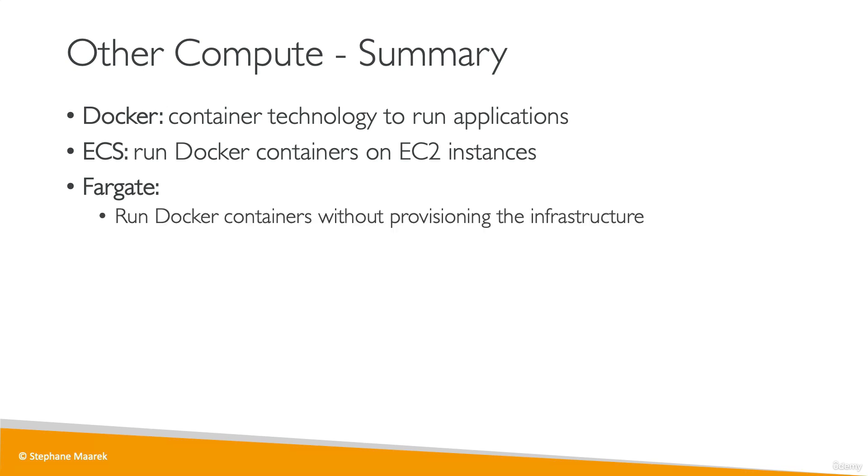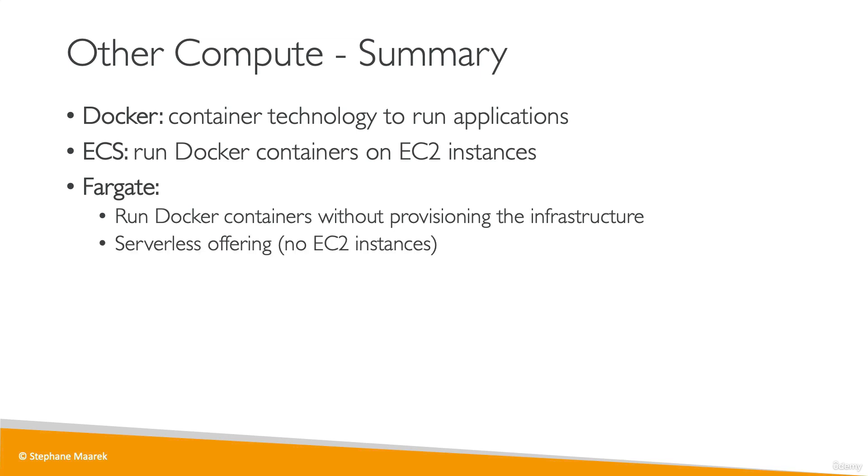For Fargate, it works the same way, but this time we run the Docker containers without provisioning the infrastructure — it is transparent to us. That makes Fargate a serverless offering because we don't manage any EC2 instances to run these Docker containers. These Docker containers can be stored on AWS using ECR, which is a private Docker images repository.